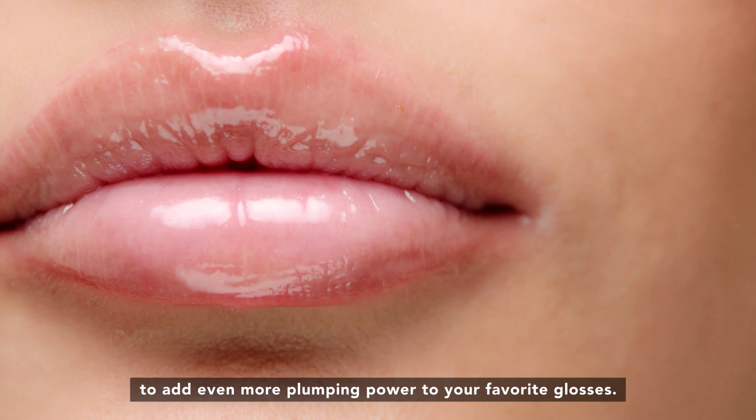Plus it has our signature plumping tingle for an enhanced sensorial experience. Lips are immediately fuller — it plumps lips by 18% and delivers a 34% reduction in lines and wrinkles. 94% of users saw instant results, and your lips will look and feel smoother.